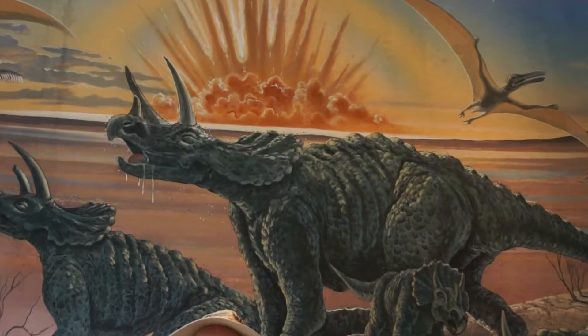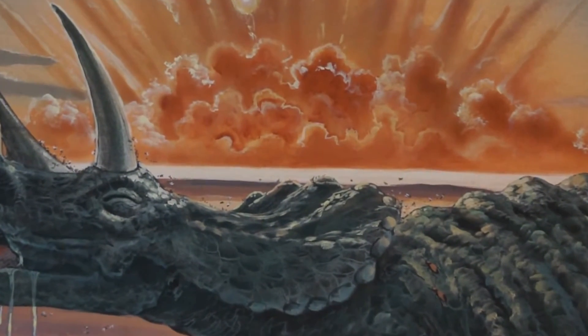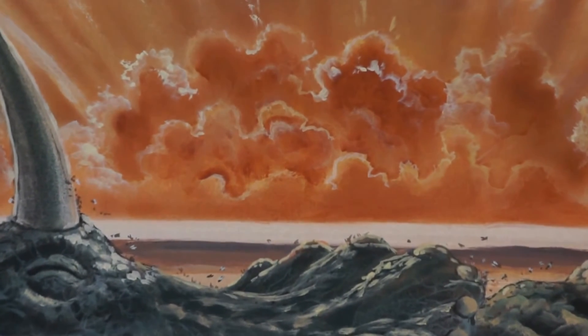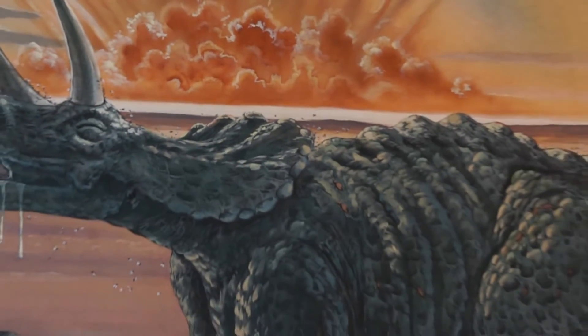There's one right above me on this mural of the theories of dinosaur extinction. And it's in the asteroid explosion cloud. You can see Mickey ears just to the left of center at the top of the explosion cloud. It's a pretty cool Hidden Mickey. I think you'll agree.